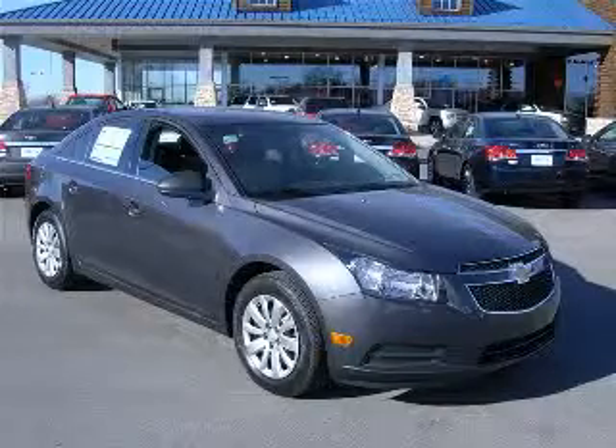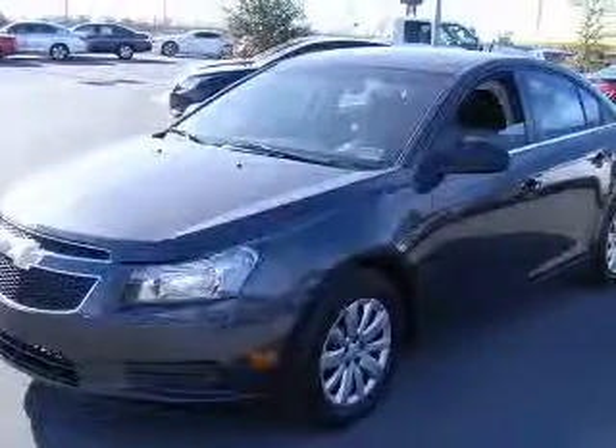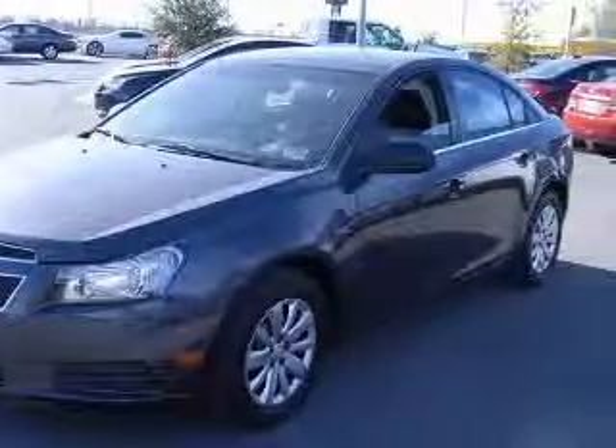We are proud to present this excellent new 2011 Chevrolet Cruze. This Cruze has a four-cylinder engine and an automatic transmission.